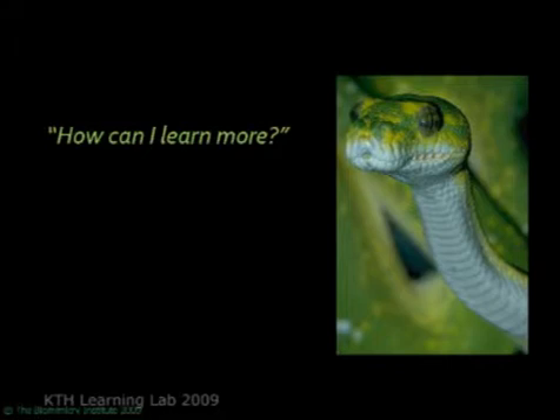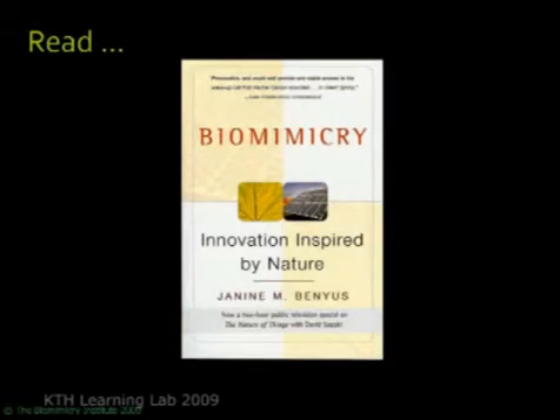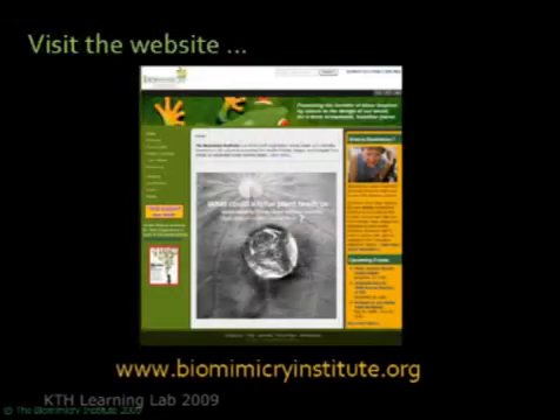I'm hoping some of you are asking how you can learn more about biomimicry. There are a lot of resources out there. If you haven't done so already, read Janine's book — it's very available, she's a fantastic writer, it's a great read. Visit our website, biomimicryinstitute.org, where you can find a wealth of information, contacts, things to read, and videos to watch.